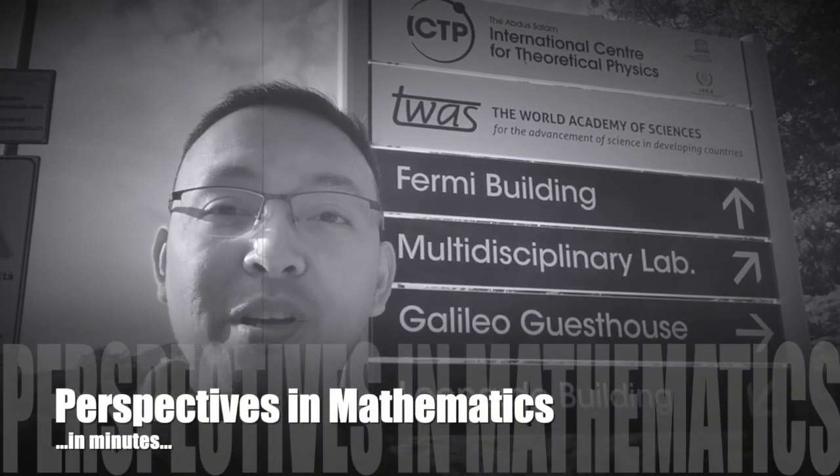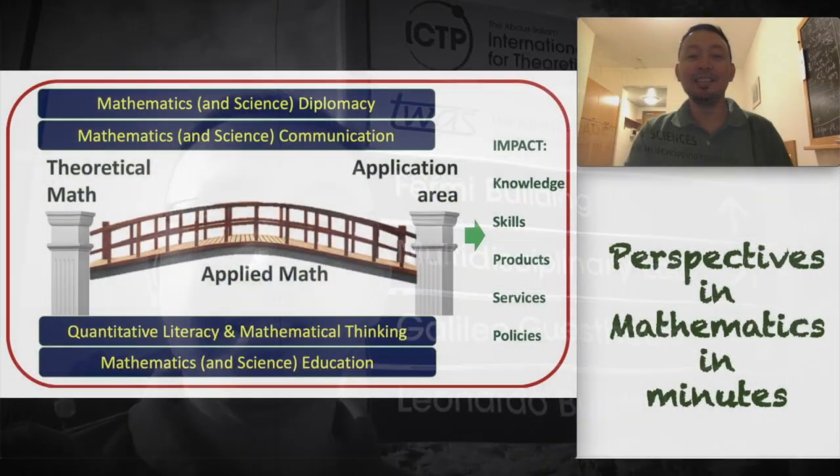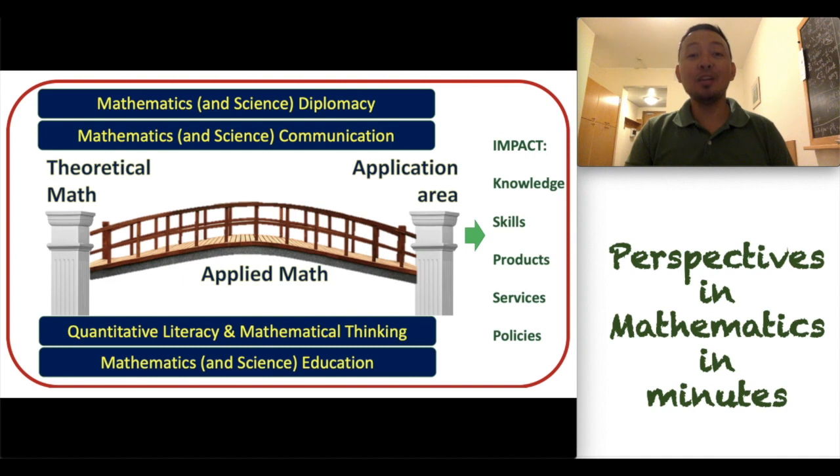Hi, I'm Jomar. Enjoy my videos in my YouTube channel. Hello again. I hope you like my previous videos. In this video, we are going to talk about quantitative literacy.